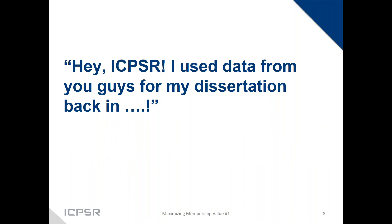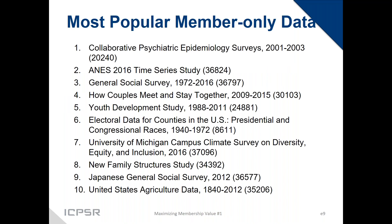The other comment we often hear is: 'Oh, ICPSR — I used data from you guys back when I did my dissertation in [year].' ICPSR, of course, is known for the data we hold. We'll be doing a webinar specifically on member-only data — that's the next one in this maximizing your membership value series — but here's a teaser.